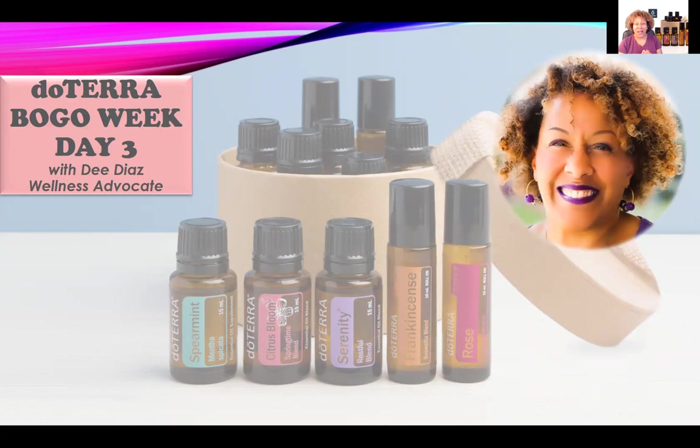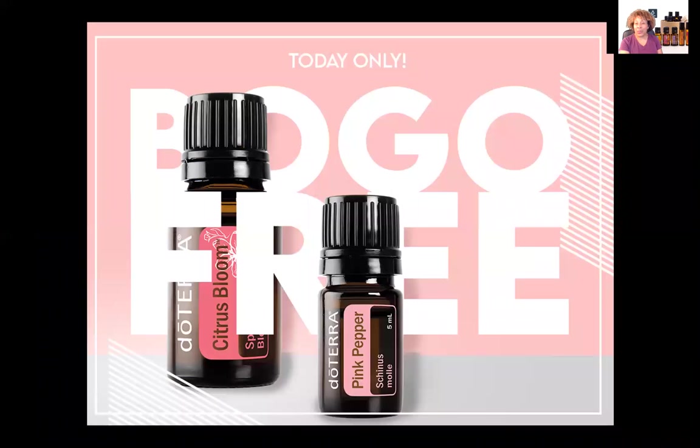Hello, Sparkling Ones, and welcome to day three of doTERRA's BOGO week. I'm Dee Diaz, the founder of Sparkling Life Oils, as well as an integrative nutrition health coach and wellness advocate specializing in doTERRA essential oils. We're halfway through the week, so I'm so glad to be with you for day three of this BOGO week.